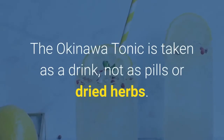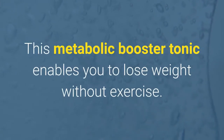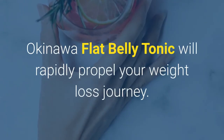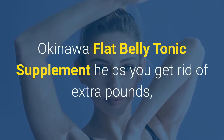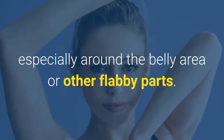The Okinawa tonic is taken as a drink, not as pills or dried herbs. This metabolic booster tonic enables you to lose weight without exercise. Okinawa flat belly tonic will rapidly propel your weight loss journey and helps you get rid of extra pounds, especially around the belly area or other flabby parts.